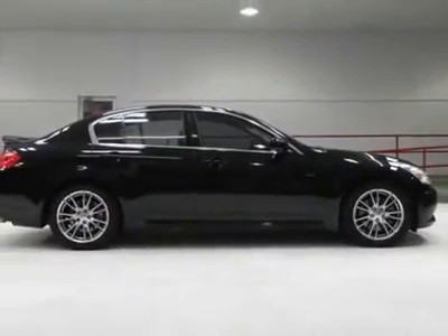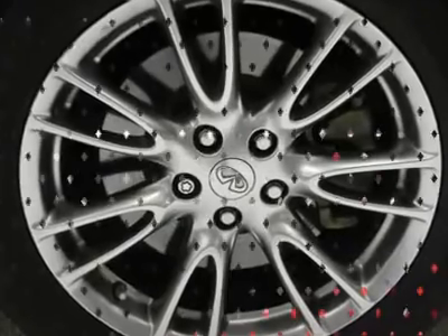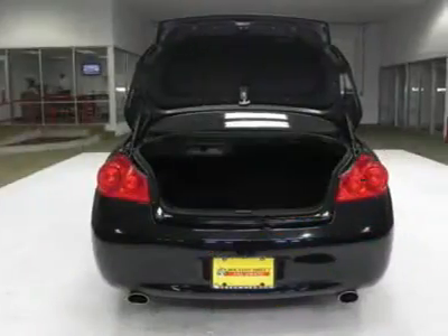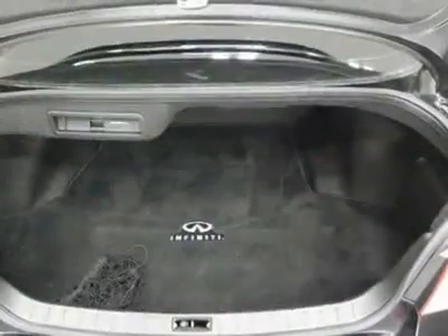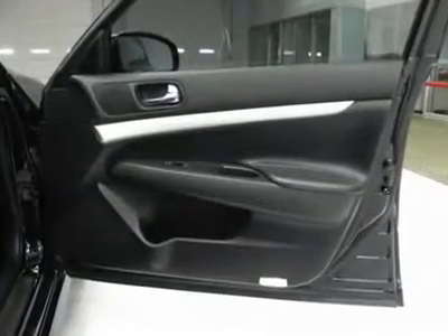A battery saver feature, illuminated entry and exit with theater dimming, dual front and rear map reading lamps, a leather aluminum trimmed shift knob, an emergency inside trunk release, trunk net with four hooks, and a 3.5L DOHC 24-valve V6 aluminum engine.